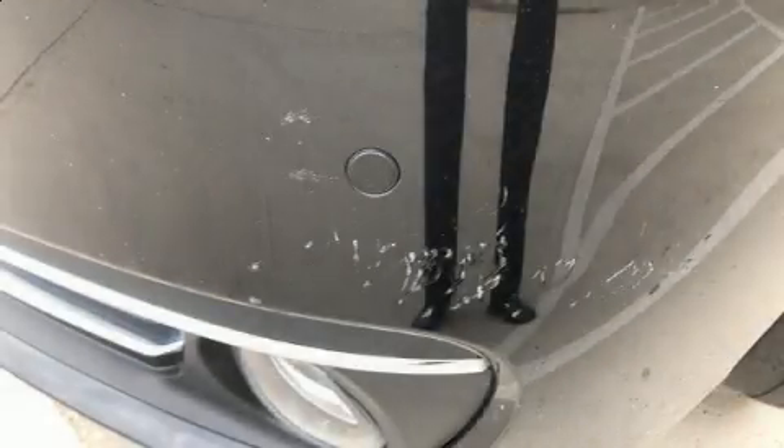Sensibility and practicality define the 2015 BMW 528i. With just over 40,000 miles on the odometer, this four-door sedan prioritizes comfort, safety and convenience.